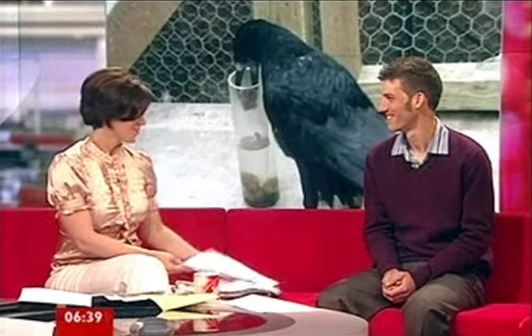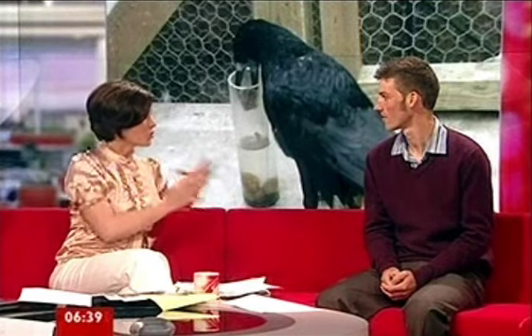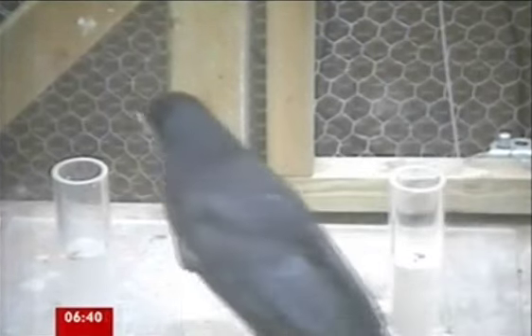Chris Bird — yes, that's his name — is the Cambridge University zoologist who carried out the experiments. He explains that the Corvids, the crow family, are known to use tools, and researchers wanted to see whether Aesop's fable was something they could actually replicate. A report from the early 1980s described rooks using a plug in their aviary to form a pool of water, suggesting this kind of behavior wasn't beyond their capabilities.